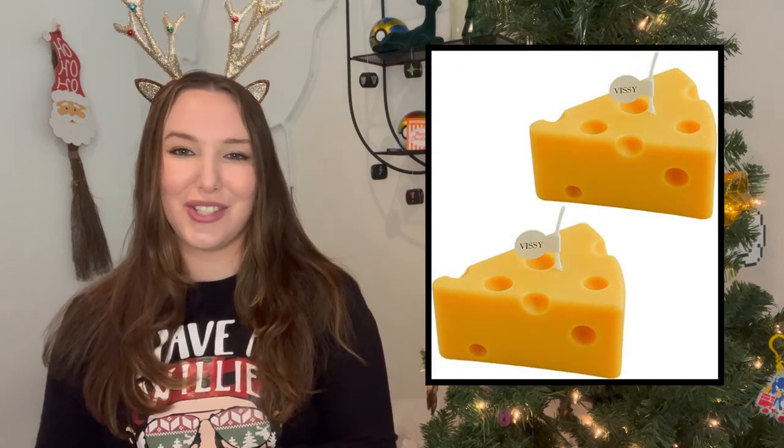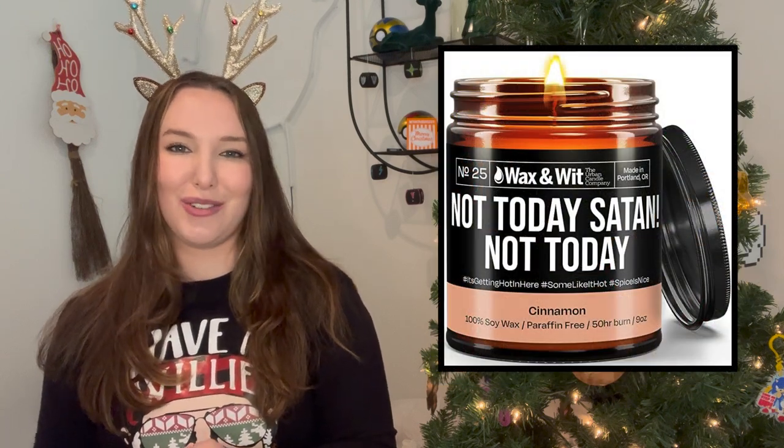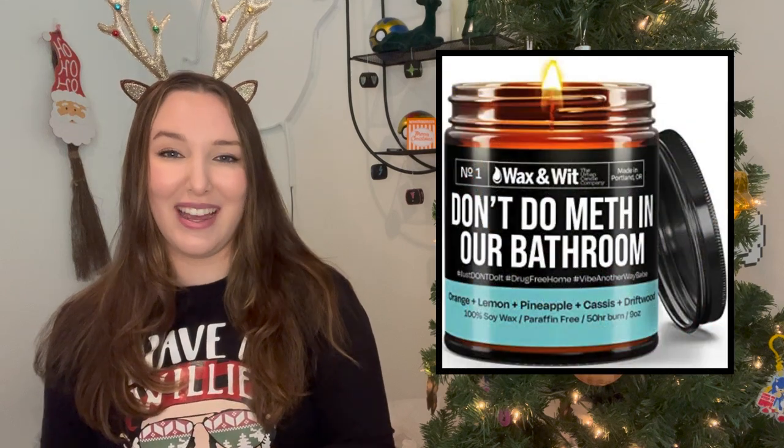Then I wanted to share some candles. The first is this cereal candle — it also comes in a cheese option — and both of them I just think are so incredibly funny. They are unscented but they look very realistic. Then we have this candle from Wax and Wit, a candle brand I am absolutely obsessed with. They have lots of very cheeky and funny ones that smell so good. This one is called 'Don't Do Meth in Our Bathroom' and I think it's so funny — it's one of their best sellers, and for good reason.